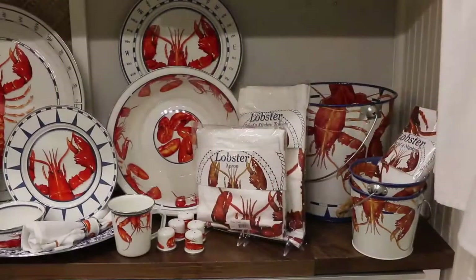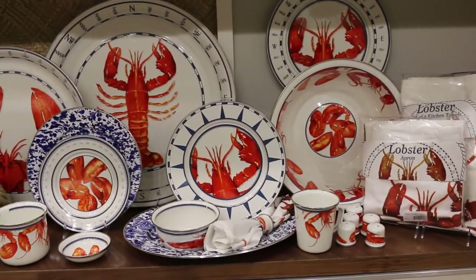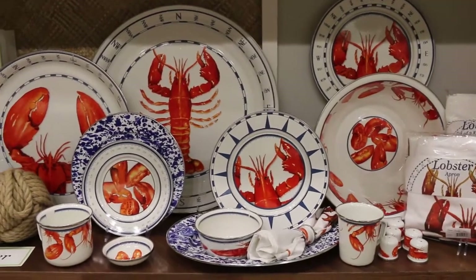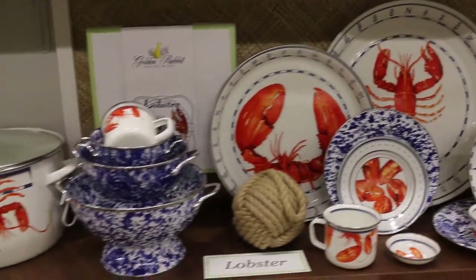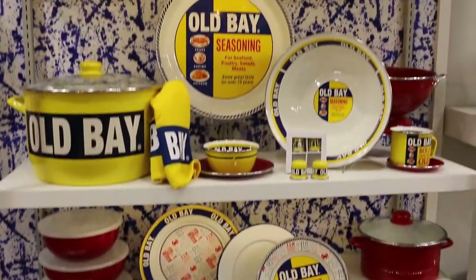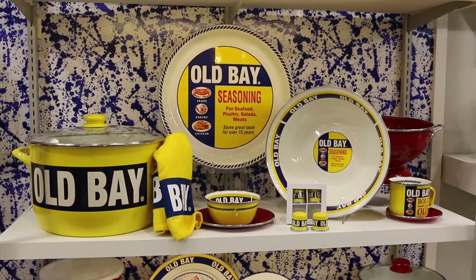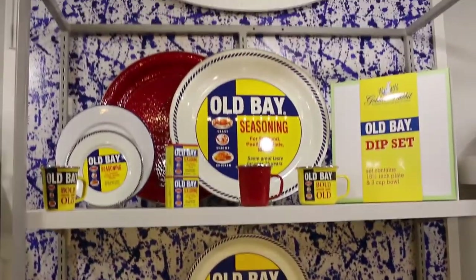Another coastal favorite is our lobster collection. New Englanders can both serve on our lobster platters or cook lobster in our large lobster stockpot. One of our best-selling collections is Old Bay, especially for men who love cooking with Old Bay seasoning.